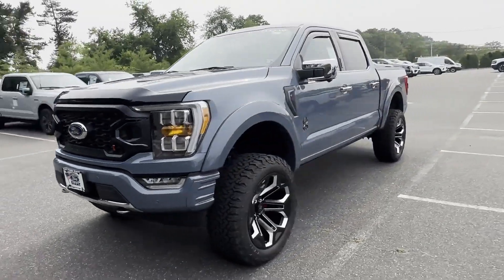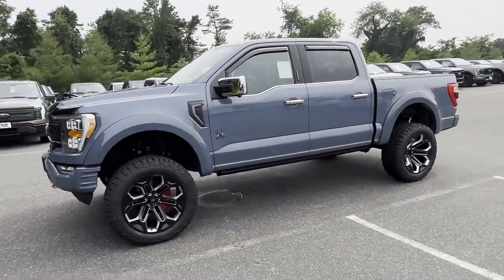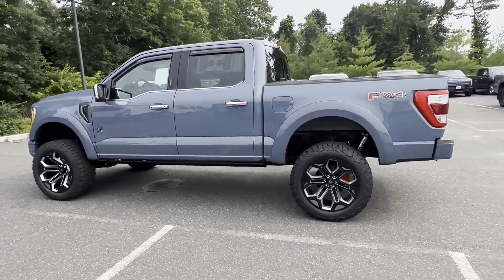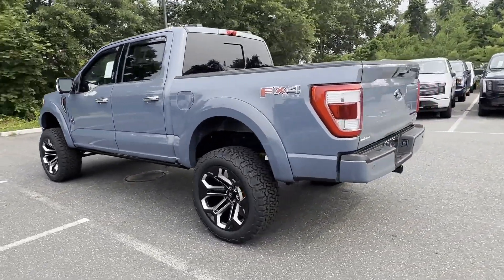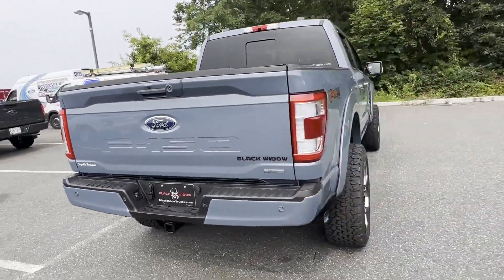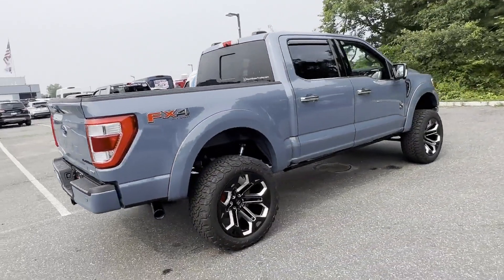2023 Ford F-150. This pickup truck offers two full rows of seating for premium comfort. You'll look forward to your commute every day with features such as backup camera, navigation, lane departure warning, and Wi-Fi hotspot.